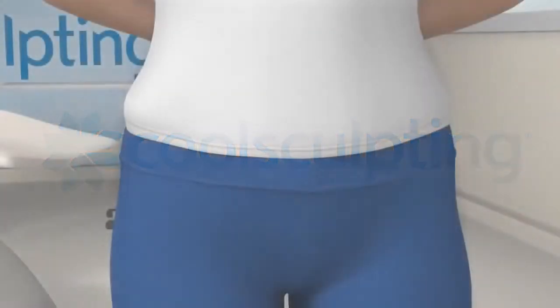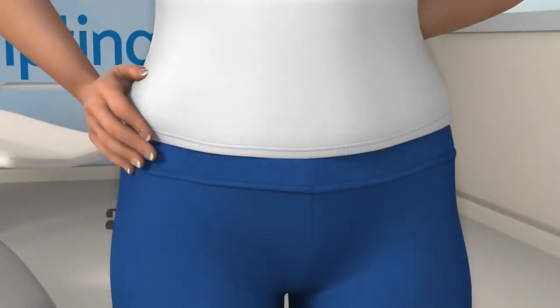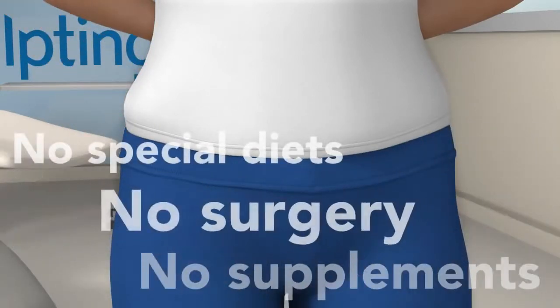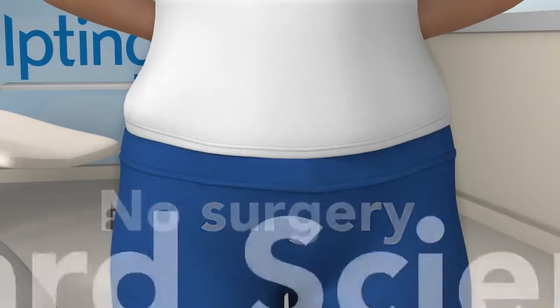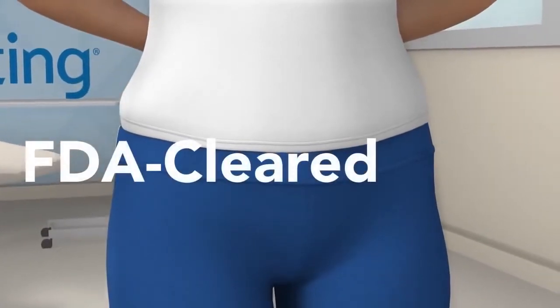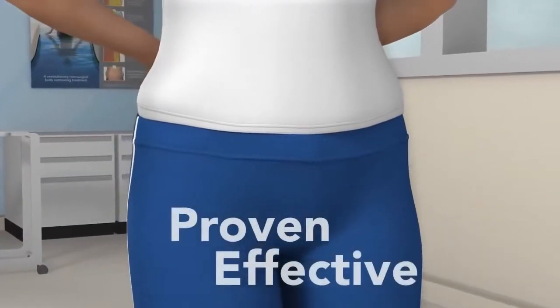CoolSculpting is a revolutionary new contouring treatment that uses the power of cooling to eliminate stubborn fat the safe, non-surgical way. Developed by Harvard scientists, this contouring treatment is FDA-cleared for fat reduction, with proven results seen in clinical studies.